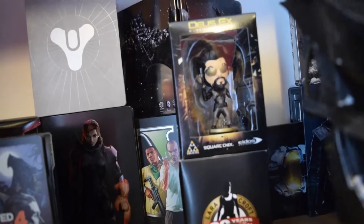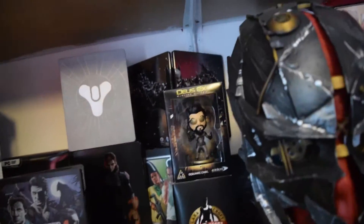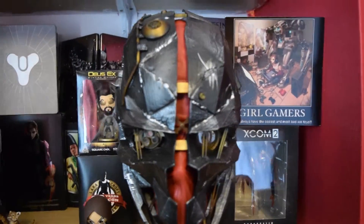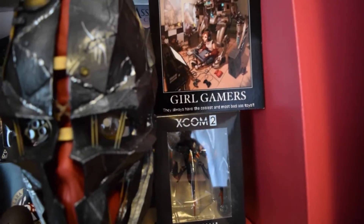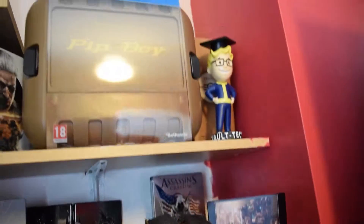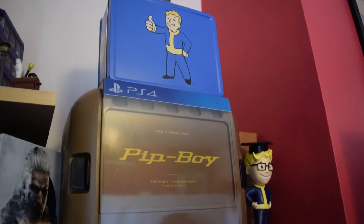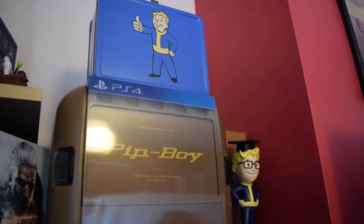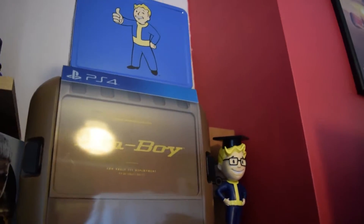Lara and Adam Jensen from Loot Gaming. Then we've got the Dishonored Collector's Edition Mask, as well as — oh, that's my leaving card from work — and the X-Com 2 Chrysalid. Up here, you can't see because of the light, but there's the Pip-Boy Collector's Edition as well as some other Fallout stuff.